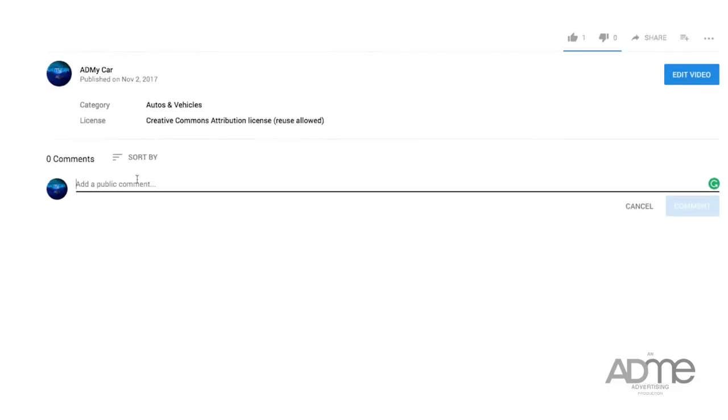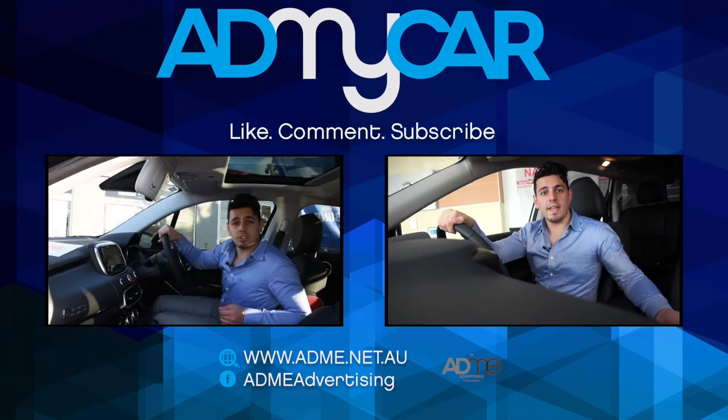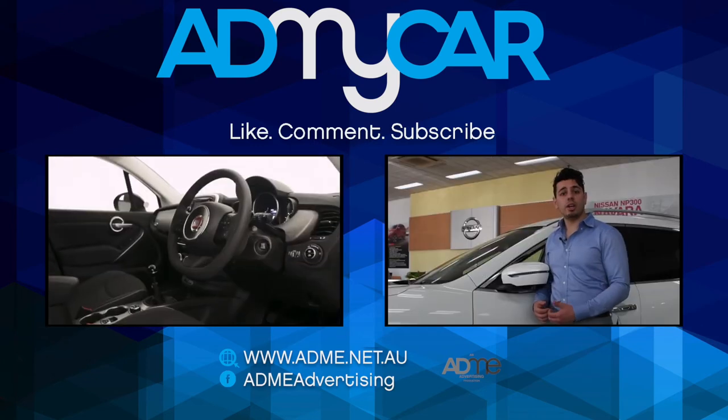Sound off in the comments below and let me know your thoughts. Thanks again for watching — I'm Nando from Add My Car. Don't forget to like, comment and subscribe.